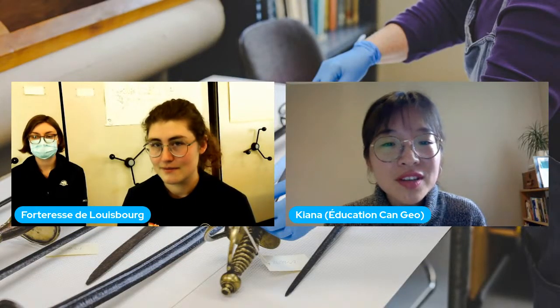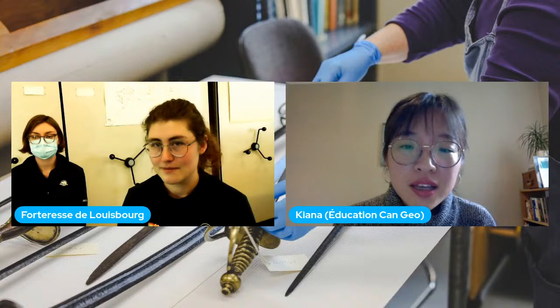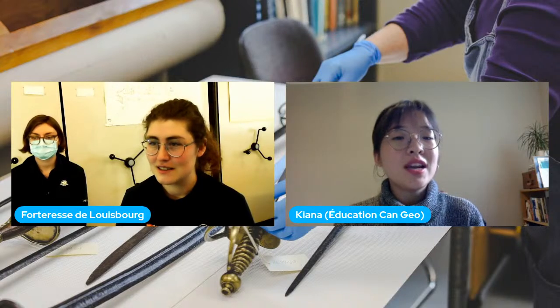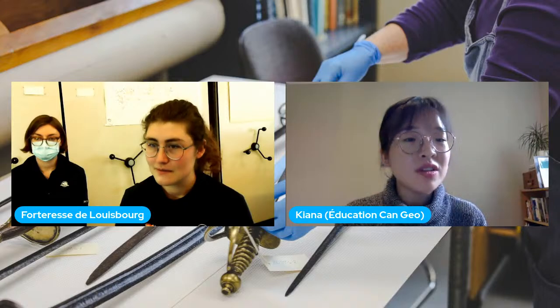Voici une dernière question qui vient de Madame Ouellet : quel objet est le plus rare à part du bas que vous nous avez déjà montré?